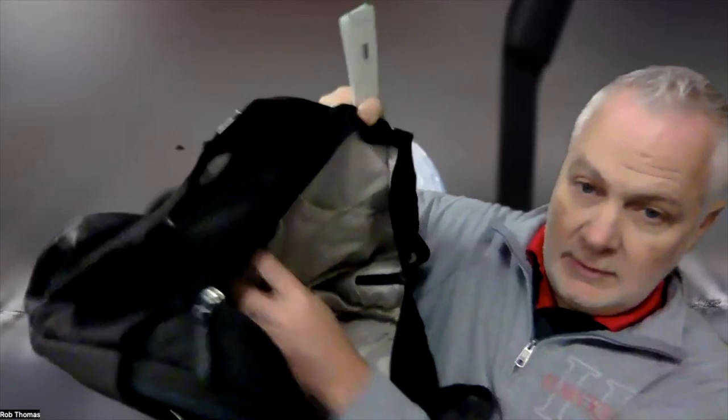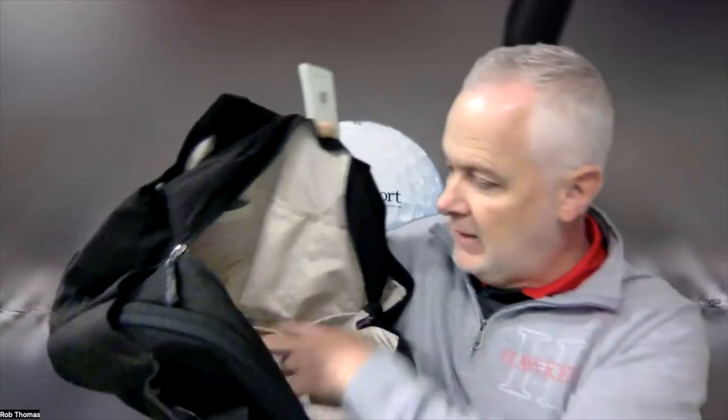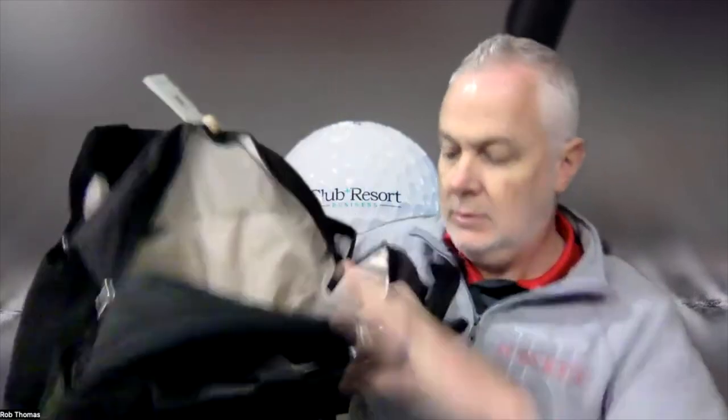Here are all the interior pockets — you're looking at a bunch of dividers, a carabiner clip, all sorts of stuff. Double Take — you can see all those pockets in there.